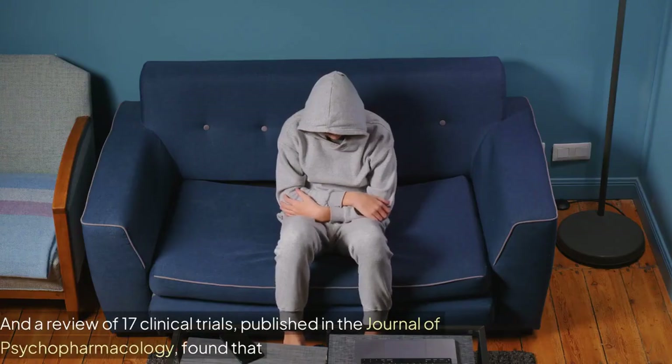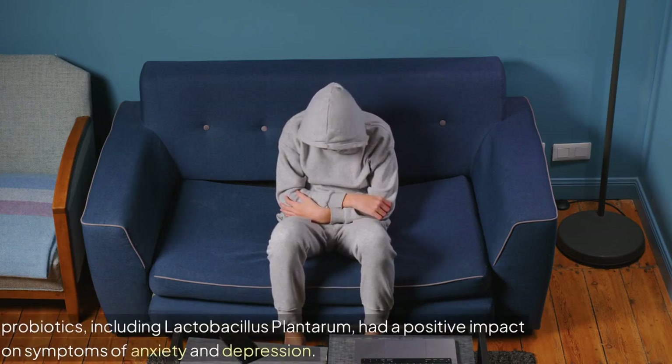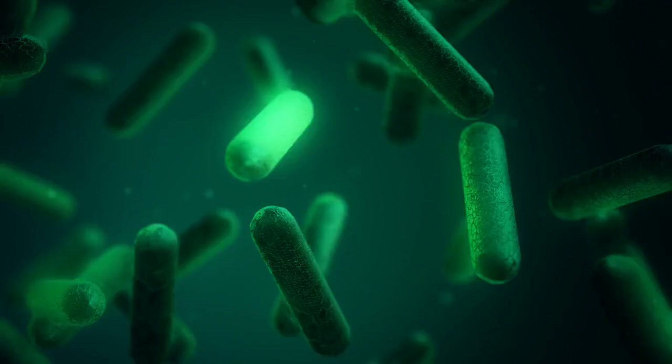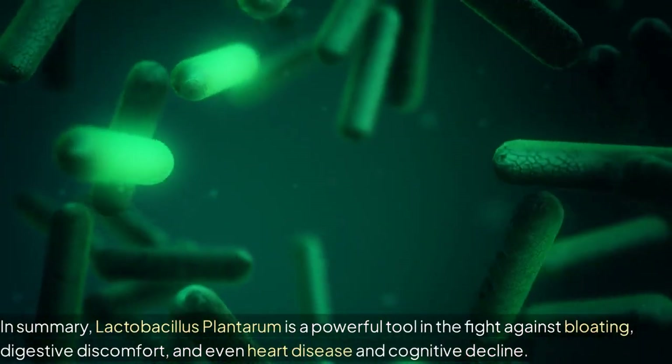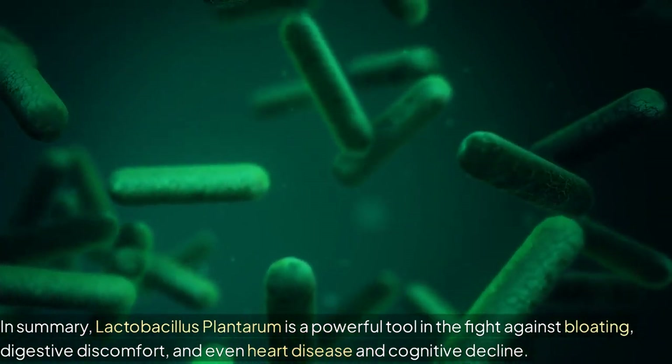And a review of 17 clinical trials, published in the Journal of Psychopharmacology, found that probiotics, including Lactobacillus plantarum, had a positive impact on symptoms of anxiety and depression. In summary, Lactobacillus plantarum is a powerful tool in the fight against bloating, digestive discomfort, and even heart disease and cognitive decline.